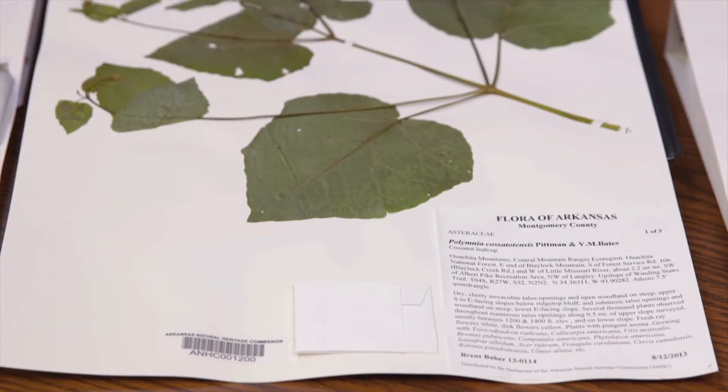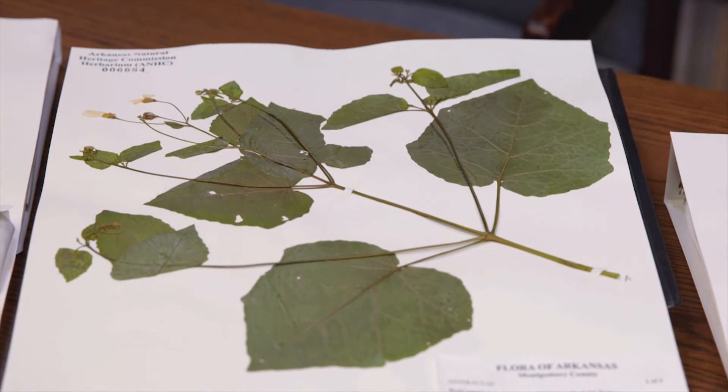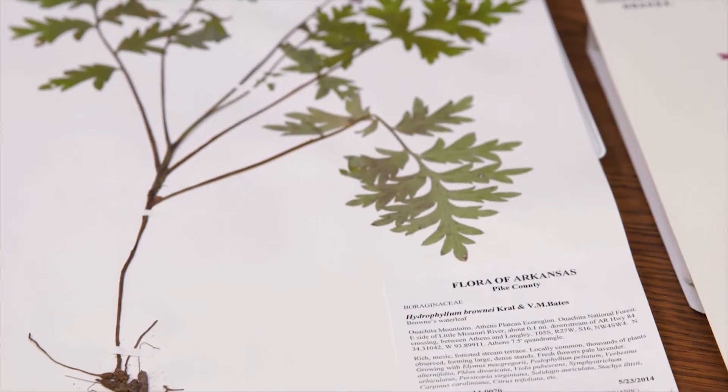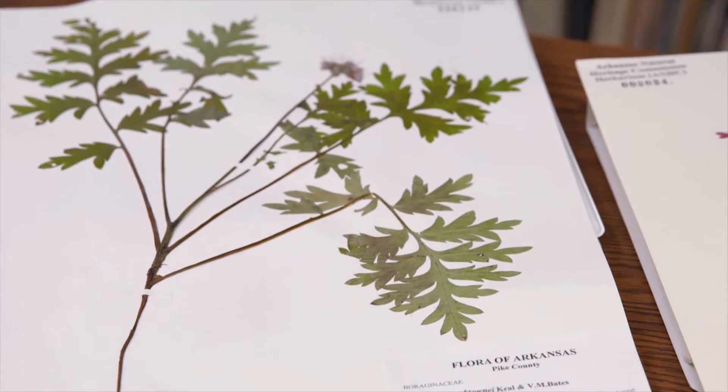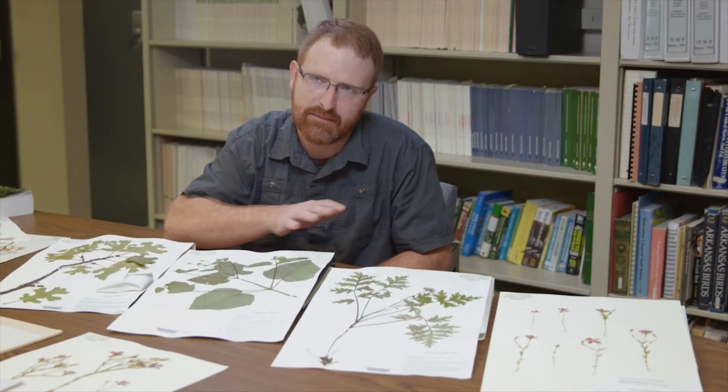This is the Cassatot Leafcup. It's known from just five populations in the world, all in the most rugged parts of the Ouachita Mountains, within a few miles of each other, in Polk and Montgomery County. Browns Water Leaf is known from what we call mesic, or really moist, rich forests in that same sort of rugged part of the Ouachita Mountains along streams.